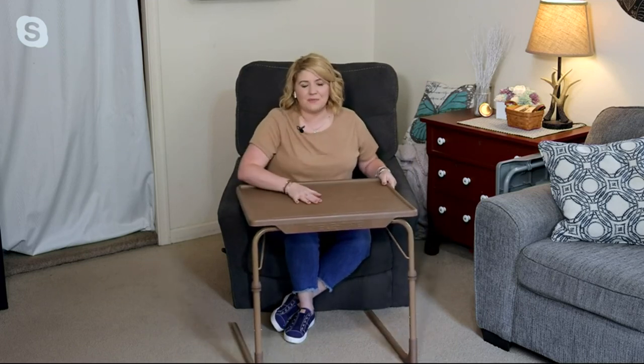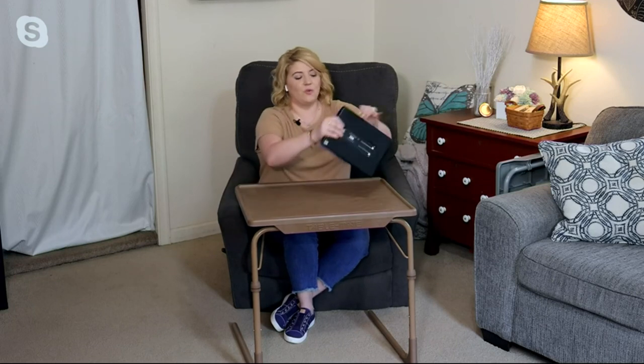Every single day we have our TableMate out. We're using it to watch our favorite shows on our devices, getting the schoolwork done, my planning, the crafting — all of those different things. And the fact that it is so sturdy to hold that 40 pounds, it's not wobbly, but there are no crossbars in my way.